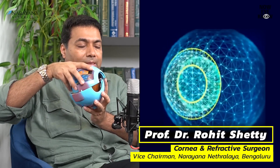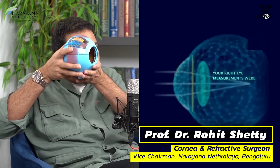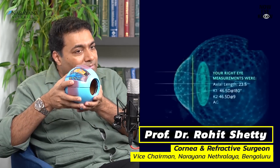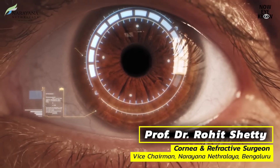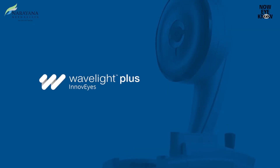And when I create a virtual model, the machine will look at the virtual model and give a treatment exactly which is for patient Ramesh or patient Ramya. And this is what is called WaveLight Plus.